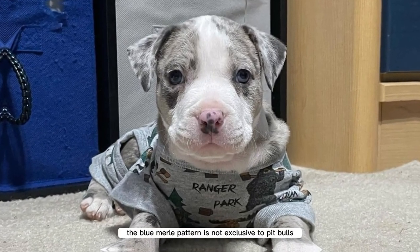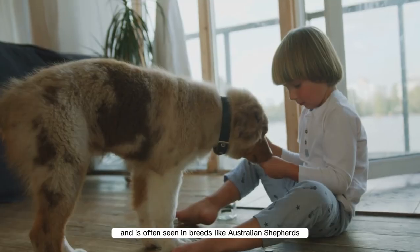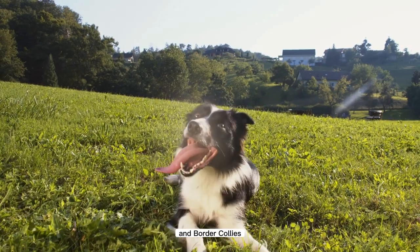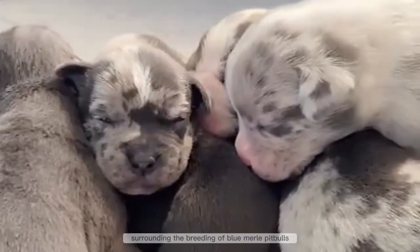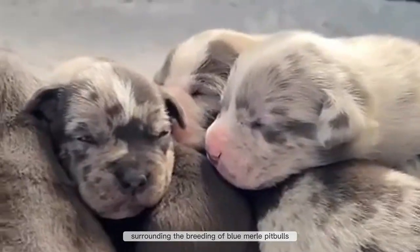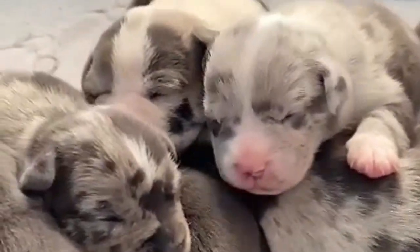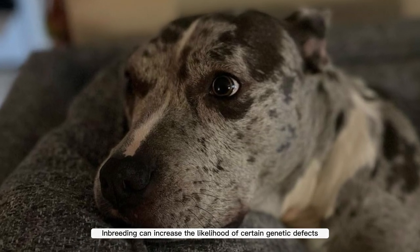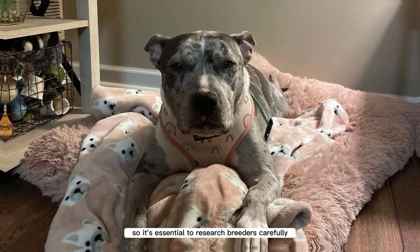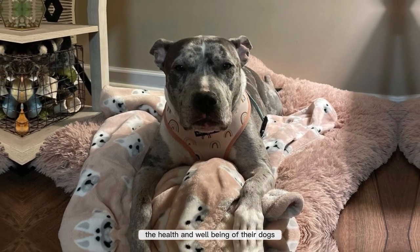The blue merle pattern is not exclusive to pitbulls and is often seen in breeds like Australian Shepherds and Border Collies. However, there is some controversy surrounding the breeding of blue merle pitbulls due to potential health concerns associated with the merle gene. Inbreeding can increase the likelihood of certain genetic defects, so it's essential to research breeders carefully and ensure that they prioritize the health and well-being of their dogs.